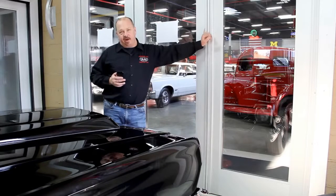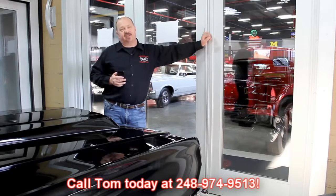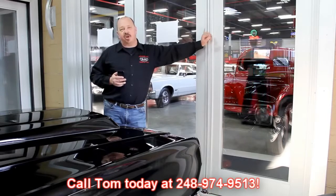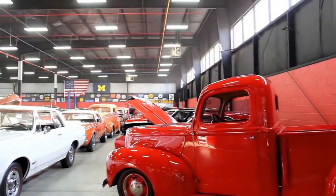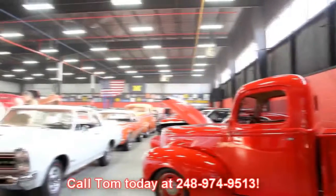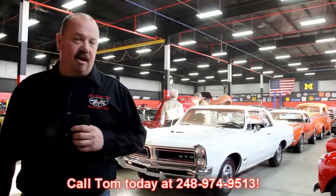If you'd like to come visit us, fly into Detroit Metro Airport — that's right outside the Motor City, only about 20 miles from the airport. Call Tom at 248-974-9513 and he'll send somebody down to pick you up. We get these cool muscle cars from customers just like you. People call us when they're ready to sell or trade. If you know someone with a high quality muscle car for sale, call Tom — and if we buy it, we'll put $200 in your pocket.